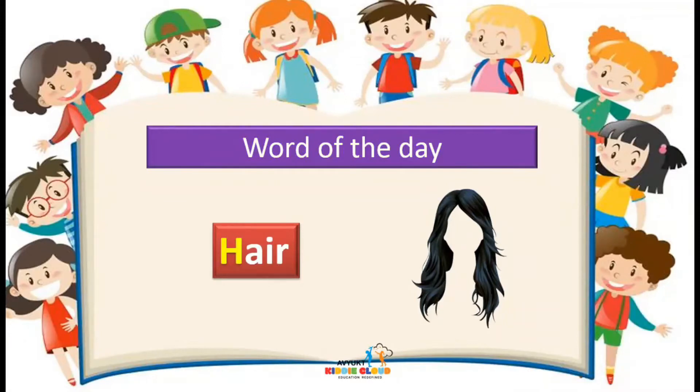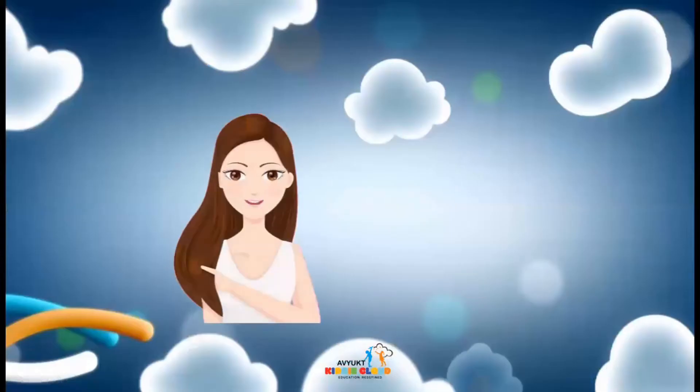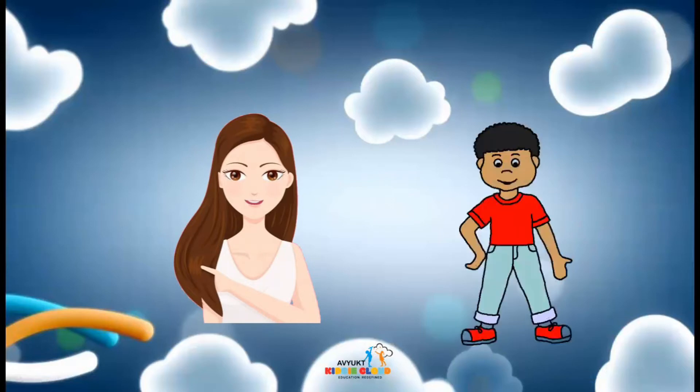It starts with the letter H. Do you know, girls are having long long hair and boys are keeping it short. So today we learned about hair. You know, to beautify hair, the girls are using hair bands, clips and a lot of hair accessories.